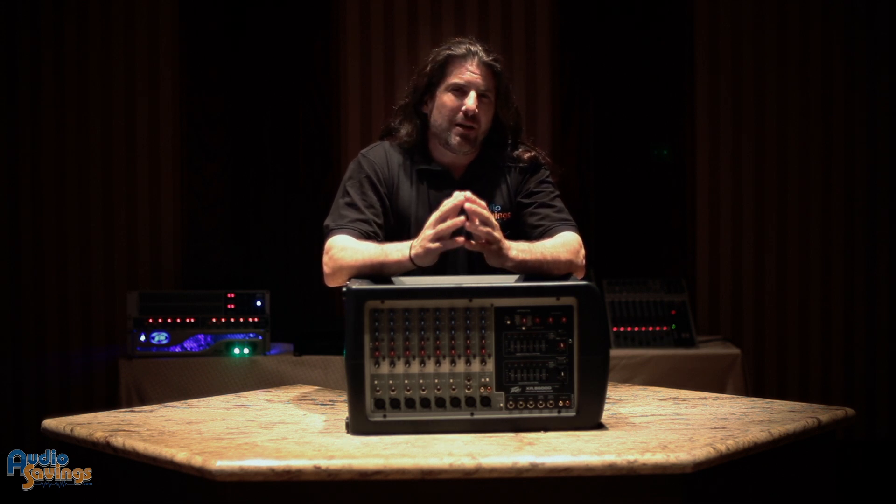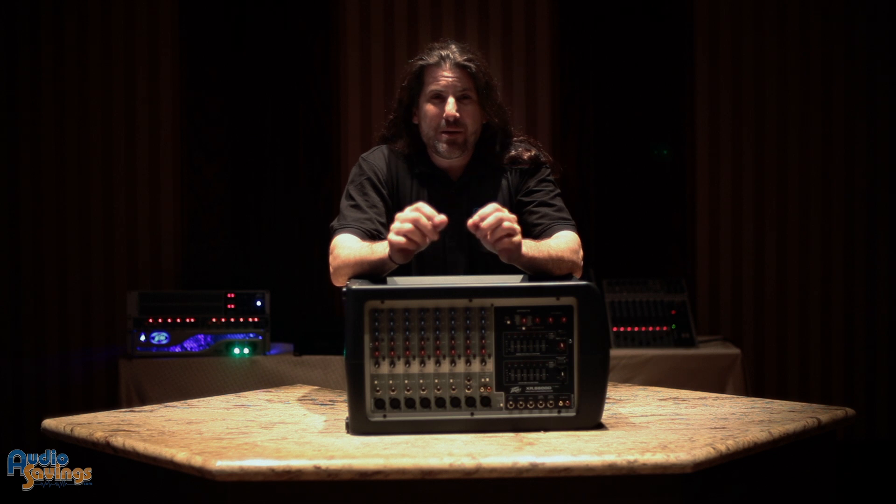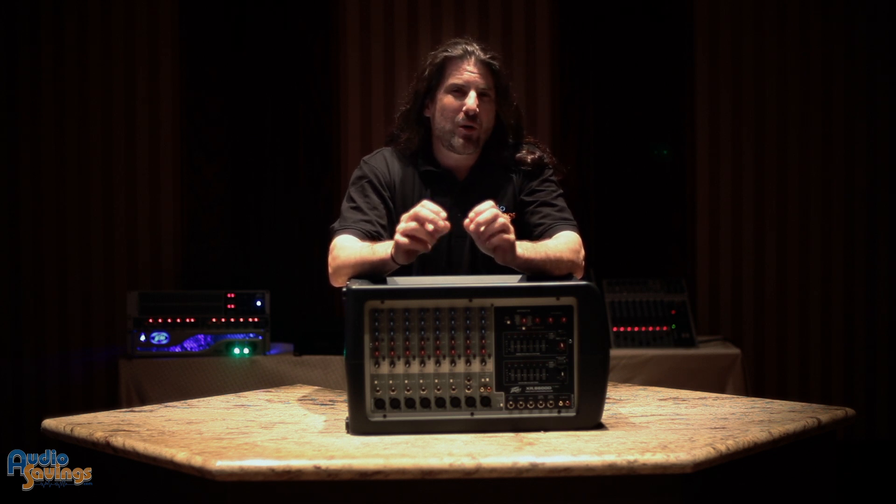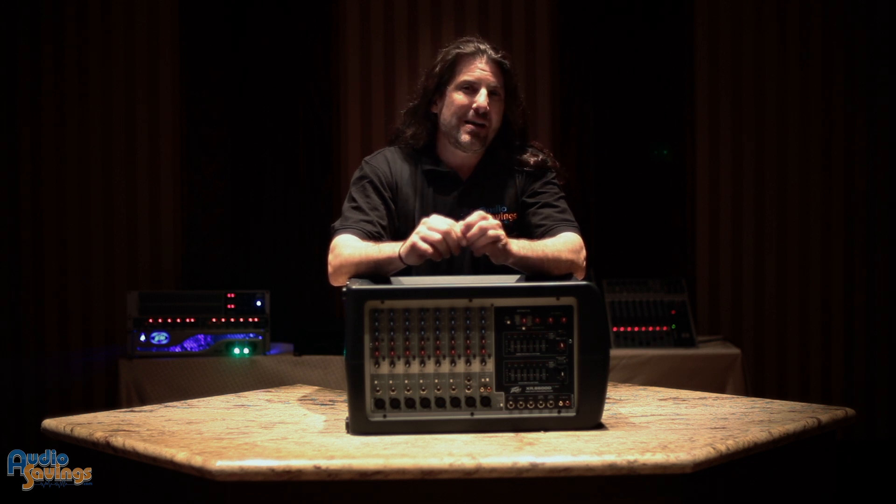The problem is, a lot of manufacturers, when they're giving their power ratings out for an amplifier, they're giving you peak power, which is really at the point where the amplifier will fail. And that's not really a good rating.